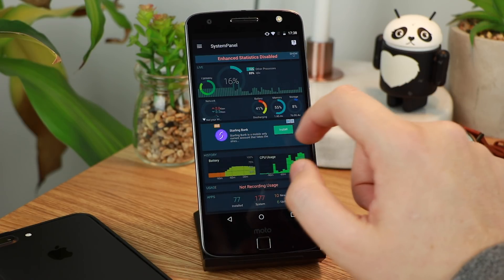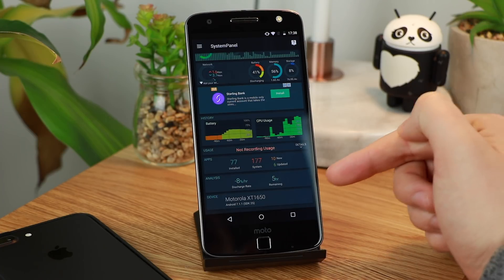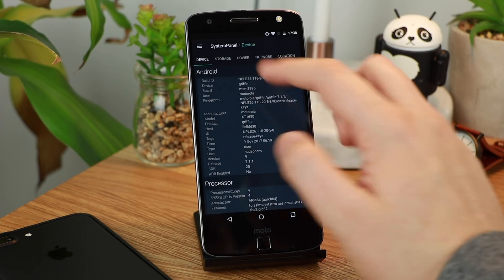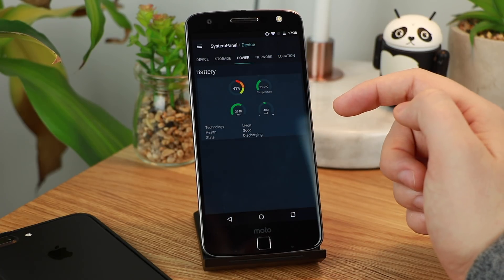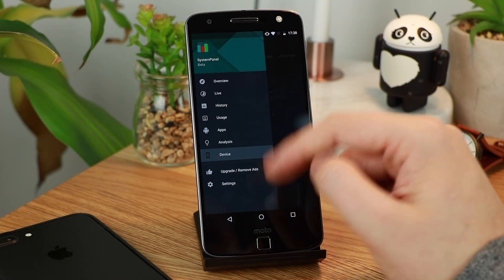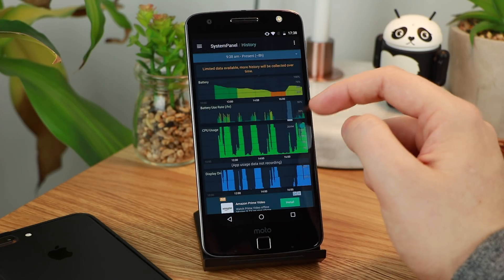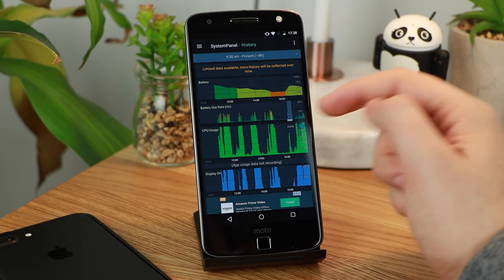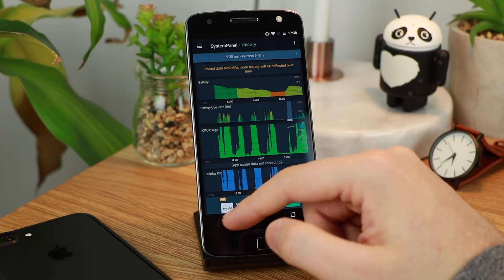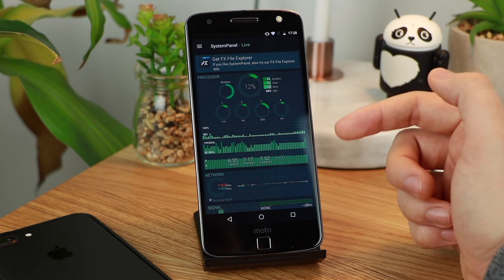The system panel is for all those nerds out there including myself that want to get as much information about their device as possible — whether that's memory, storage, battery or different things including the radios and all of your device information. It's got everything you could think of. You can see how healthy the battery is so you can keep an eye on it yourself, you know, unlike what Apple have done recently. You've also got all the information on CPU usage, display on time, battery usage — way more options than in the normal system settings.